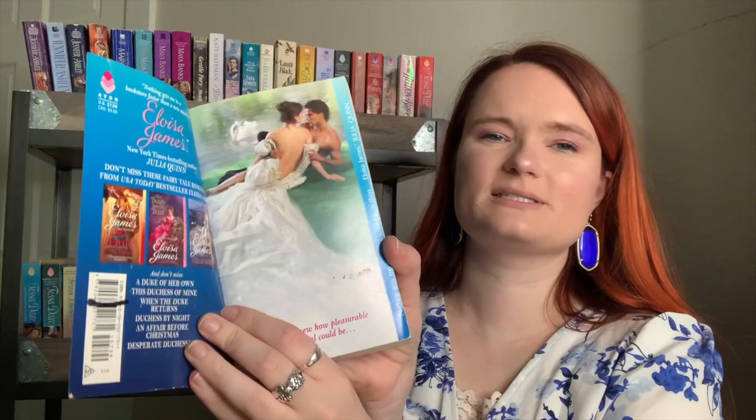I own two Eloisa James books. First is her newest, How to Be a Wallflower, which is the new paperback size — I won a giveaway for it on her TikTok and got it with a pretty bookmark. I'm really grateful to have won it from the author, and the cover is just freaking stunning. I also own The Ugly Duchess by Eloisa James, with another beautiful step back showing a dress laid all out — absolutely stunning.